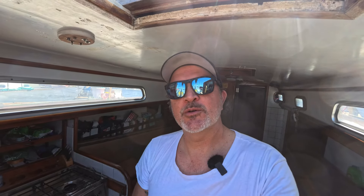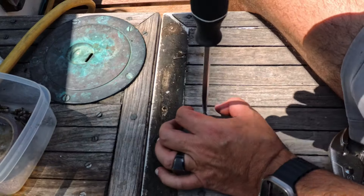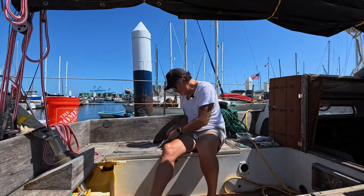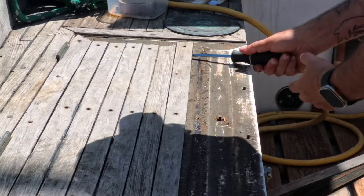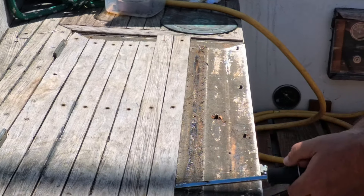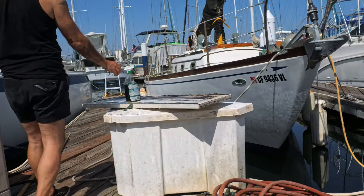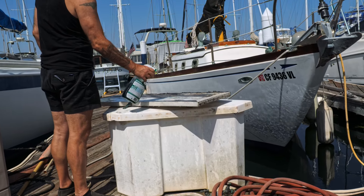A lot of these screws are stripped, so I've got to use vice clamps to get them out — pretty straightforward. One easy, three hard. That's the metaphor for boat projects. This mix of old glue and dirt that's accumulated over the years is just gross. I'm going to see if I can hose these down and give them a good scrub.